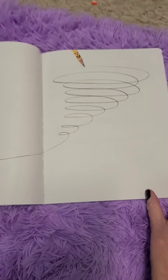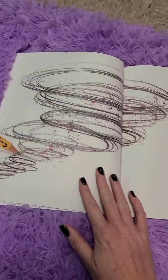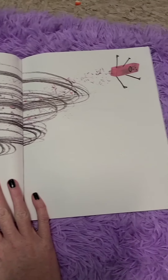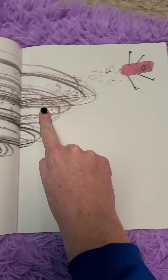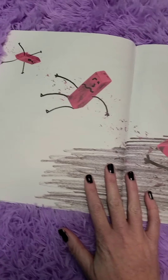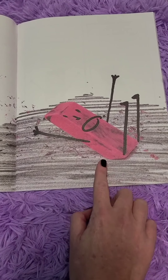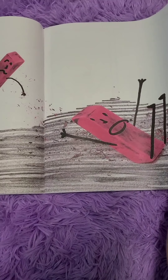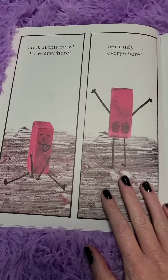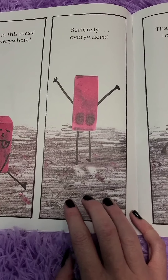Look at the smile on the pencil's face — he's making squiggly lines. Look at the tornado lines the pencil's making! And look at the poor eraser. He's trying so hard to erase all of those lines, but he can't do it. Look at that eraser falling down — he slid. See the pencil lines? Look at this mess. It's everywhere.